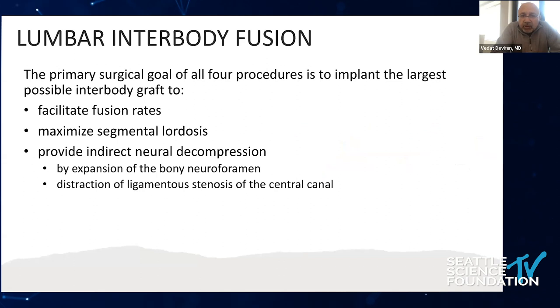The primary surgical goal of all four procedures is to implant the lateral disc space with large interbody grafts, achieve a good fusion rate, and maximize segmental lordosis. Achieving significant disc height provides indirect neural decompression by expanding the foramen, as well as by distracting the ligaments. A lot of central stenosis is related to ligament folding from disc space loss, and when you distract the disc space via ligamentotaxis, you achieve decompression of the central canal as well.